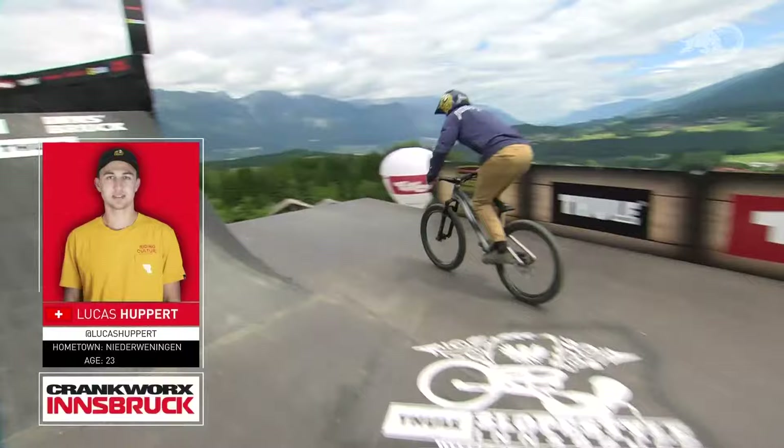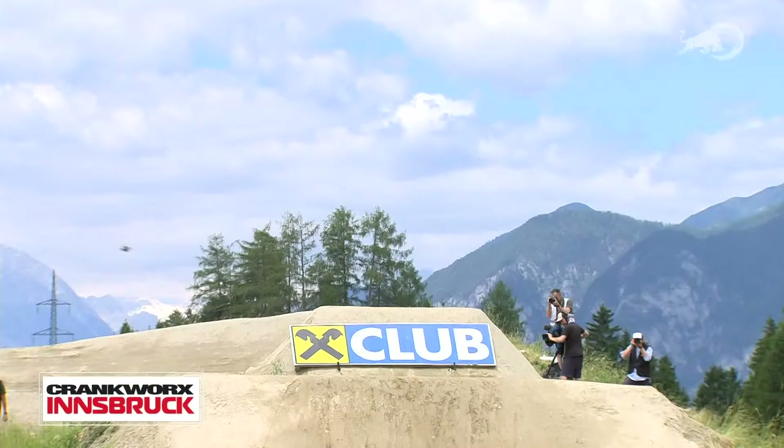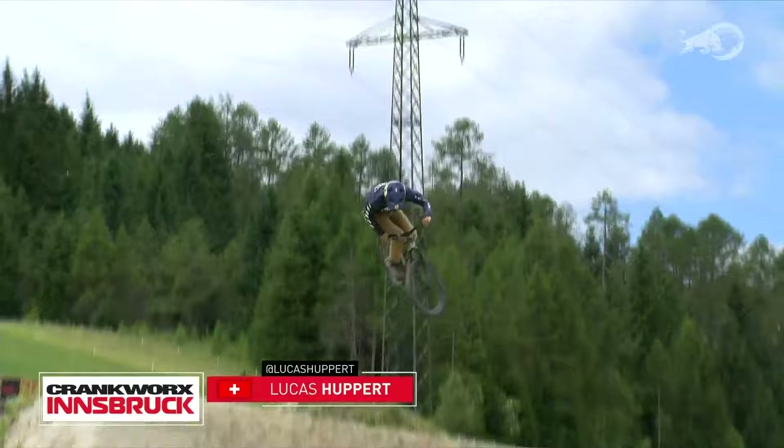Lucas Hooper on course. Nice bar spin to warm it up. Gets that 360 tail whip off the drop-in. Big front flip triple bar spin — that's a completely blind trick, throwing the bars. Perfect landing. Flip whip down the step down, nosing it in. He's going to have good speed.